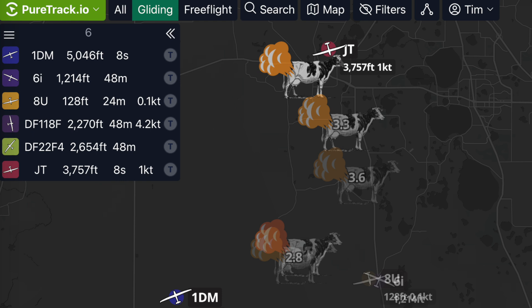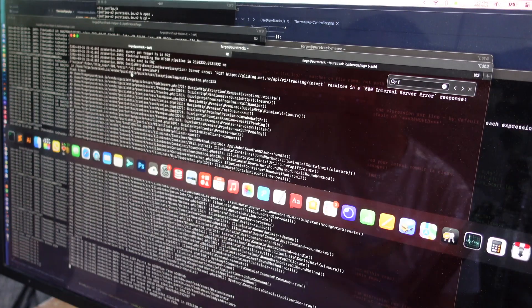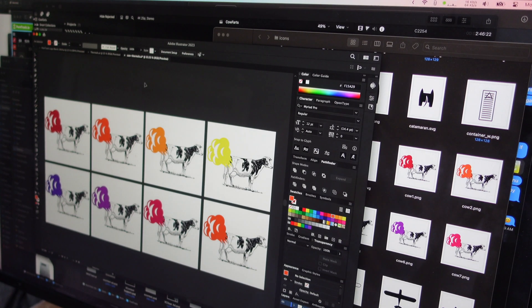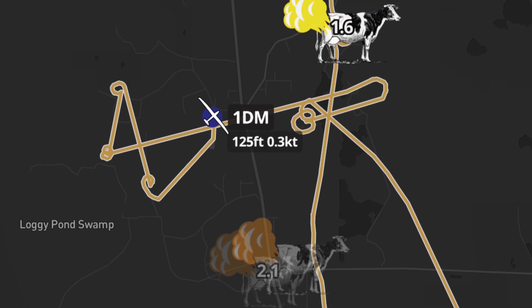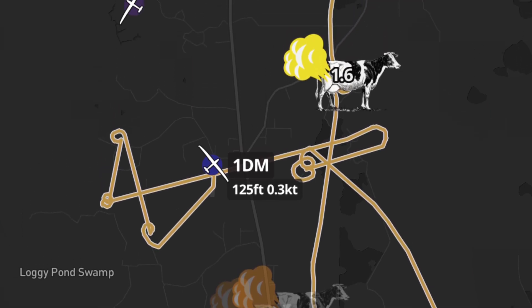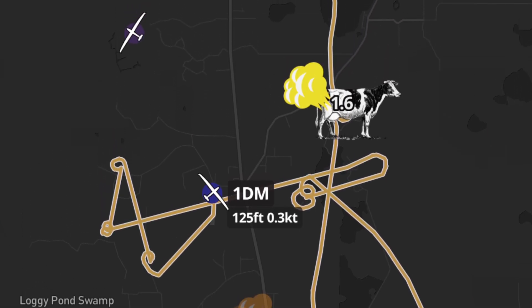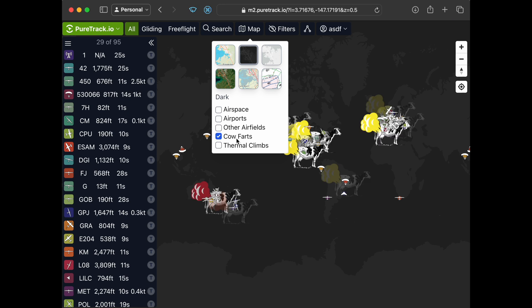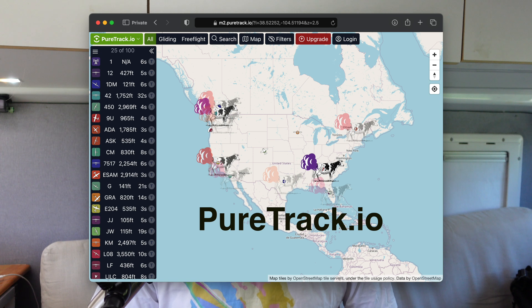We've been hard at work researching the best way to display fart information to our users. The strength of the fart is indicated by the colour, and a methane index is displayed on the Calfart icon. This gives you, the pilot, incredible fart data density on a single screen. Calfarts can be turned on and off inside the map menu. Calfarts is available live now on puretrack.io.